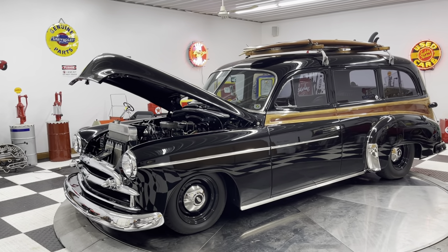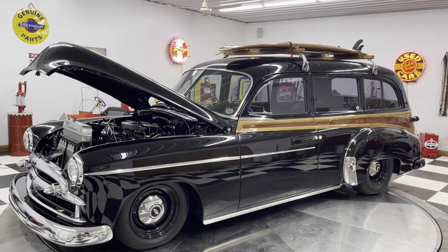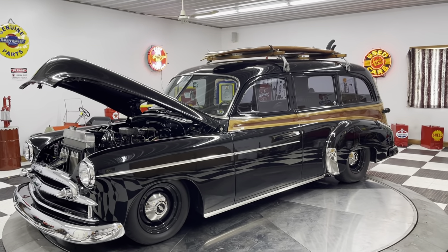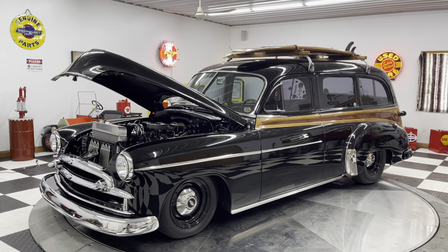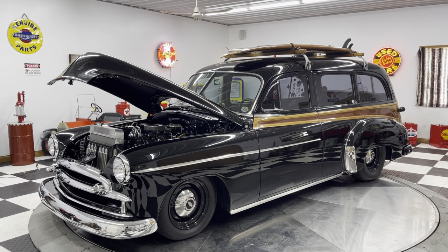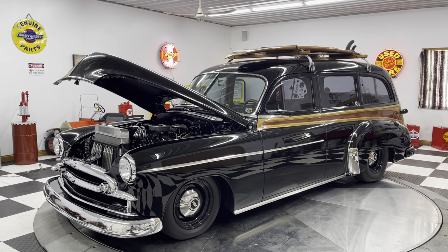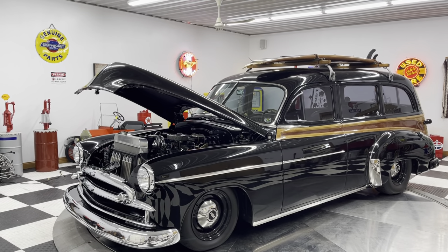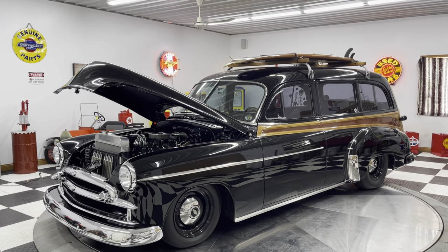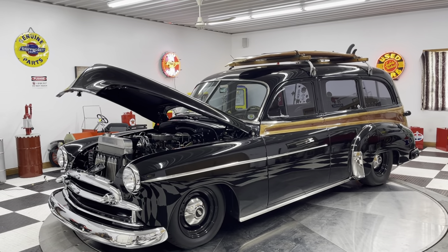This car has been frame-off restored, and it is absolutely beautiful inside, outside, under the hood. This car is one of those cars — somebody spent $250,000 to $300,000 on it to make it look like this, and you're going to buy this car at a fraction of that price. This car is capable of going to any car show across the country and winning a trophy. It has been multiple Good Guys event winners, won multiple shows, including best of show at a 900-plus car show last fall. This car is absolutely splendid.